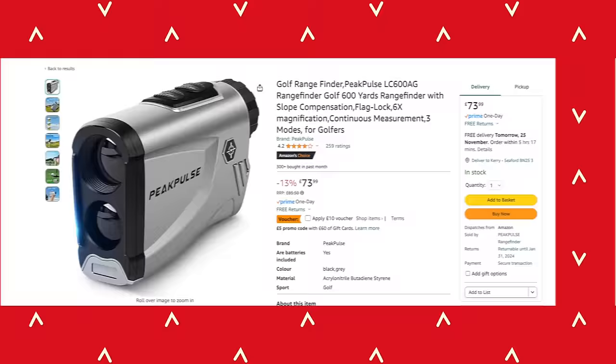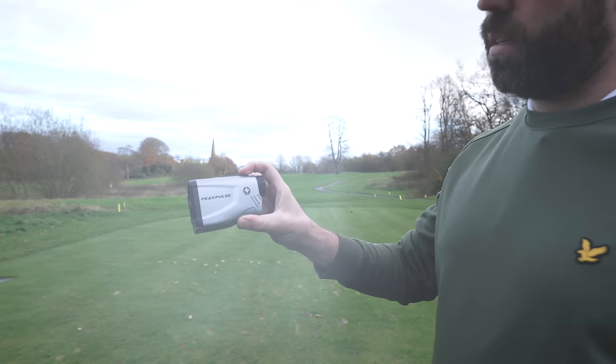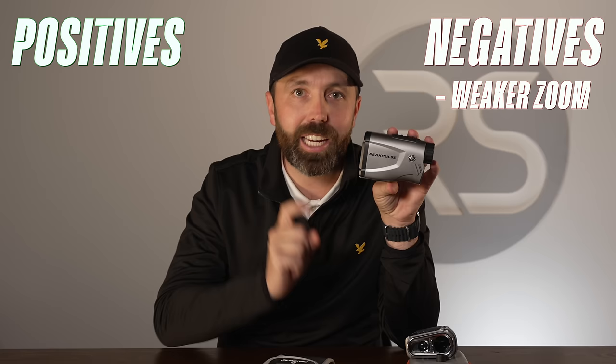The case, albeit it comes with one, is not the same quality as the £500 rangefinder. But the actual device itself looks very similar. I took it on the golf course and did a little bit of testing. And I have to say, bar the magnifying not being quite as strong or as zoomed in with the cheaper model, the accuracy was exactly the same for a fraction of the price.